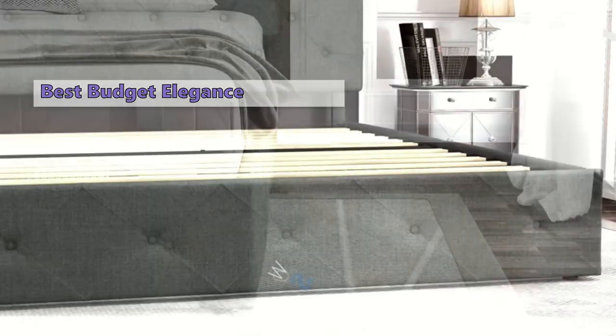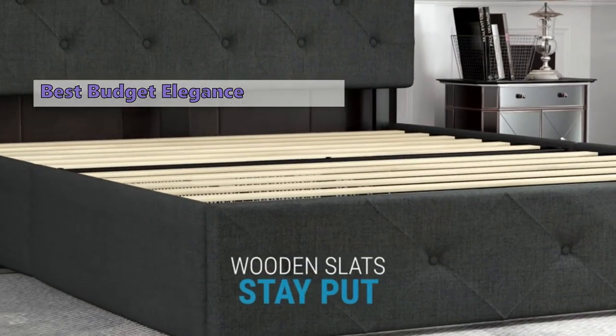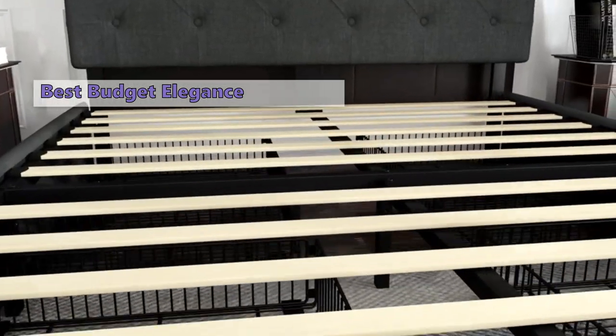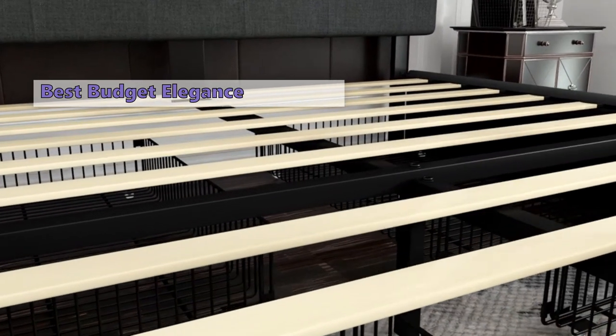Pros: Let's talk ample storage space thanks to the cleverly designed drawers and a supportive wooden slot system that eliminates the need for a box spring. It's a breeze to assemble, and there's an affordable price point.